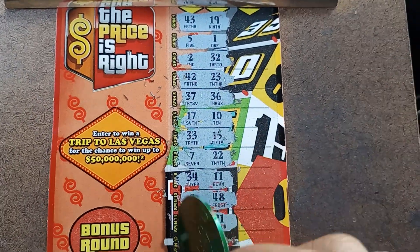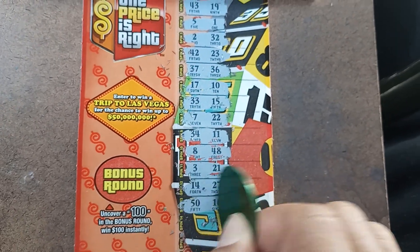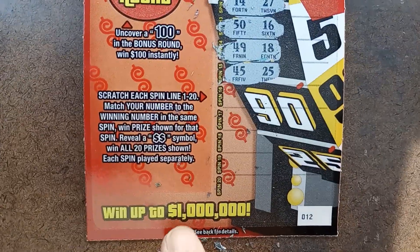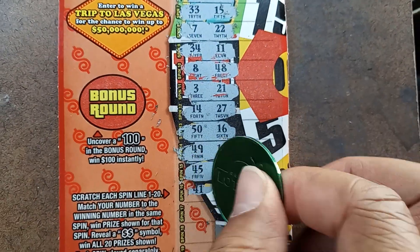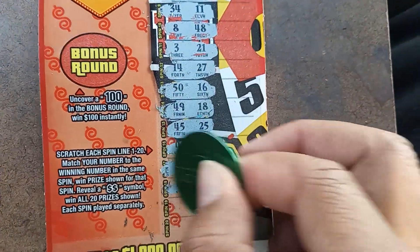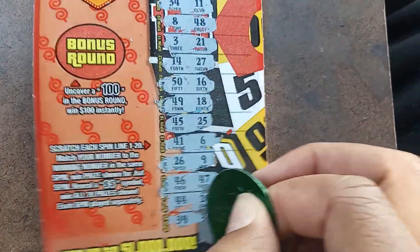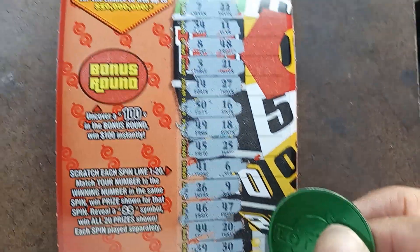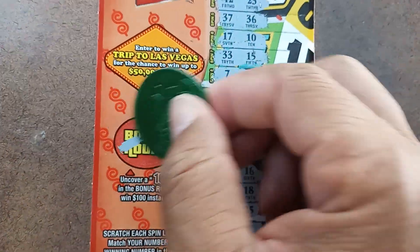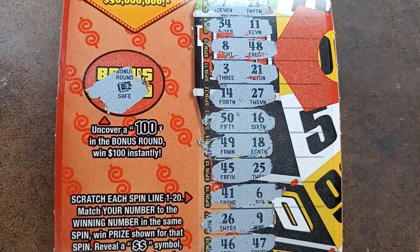So far we have nothing — we're down to spin 13. All you need is a single match to get this number here with a bunch of zeros. We have no chance there. All we have a shot for now is to get the hundo. I haven't seen anybody get that hundo — I don't even think they exist past when they first came out.